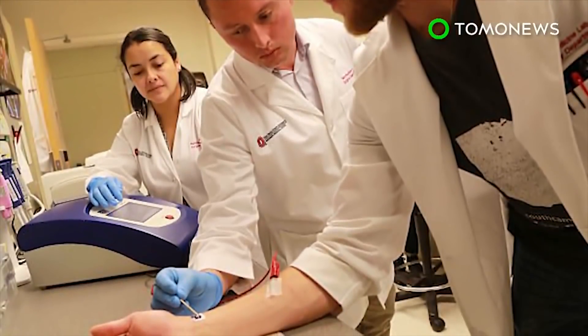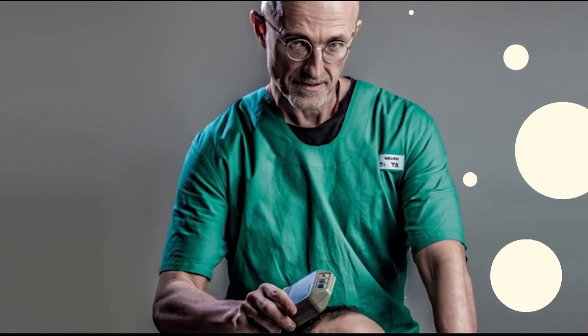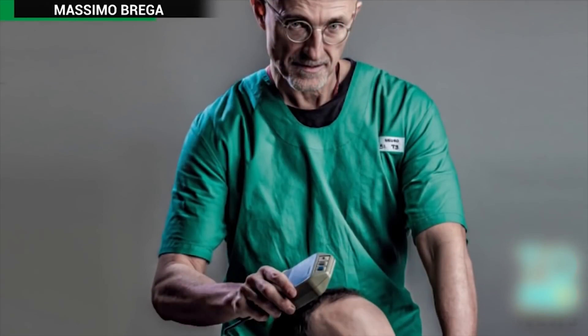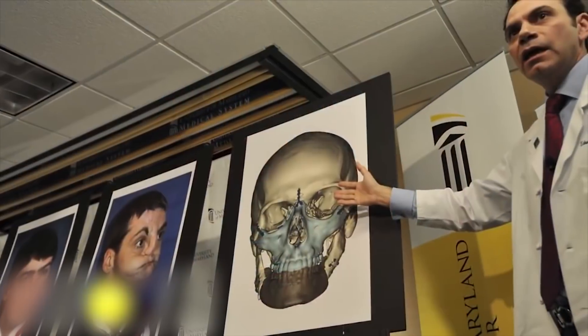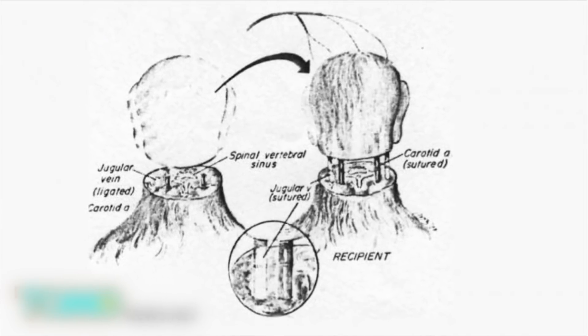The nanochip also tested effectively in pigs and is expected to be approved for human trials within a year. Head Transplant Could Be Possible Within Two Years. An Italian surgeon believes that a human head transplant could take place within just two years and help extend the lives of people who are suffering from muscle and nerve degeneration, as well as those with advanced stages of cancer.